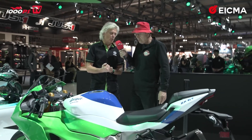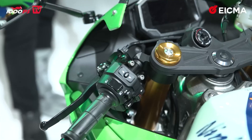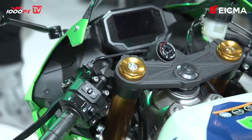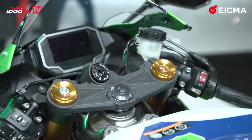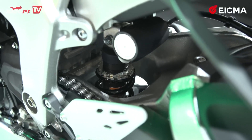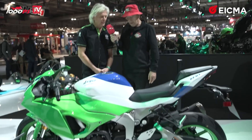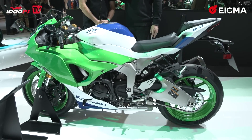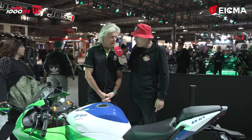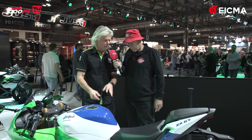With an aluminium swingarm, this bike has most of the electronics that exist. However, there's no IMU and no blipper — those are the only two things missing. You have a TFT screen with 4.3 inches and great connectivity. It is a stunning bike in this color scheme, in my opinion, and the turning lights are integrated into the mirrors. I think that probably on the road, but also on track, many people will be happier with the 636cc than with the 1000cc.